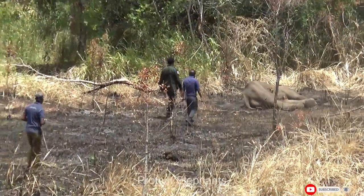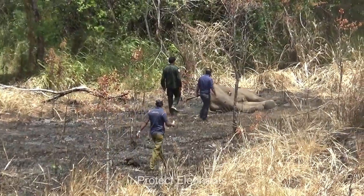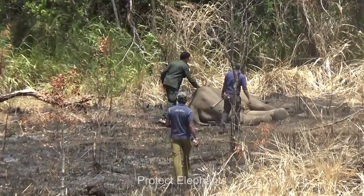The wildlife team had been alerted about this elephant by the landowner, and they reached the place immediately to see how they could help the animal.